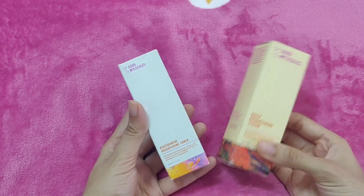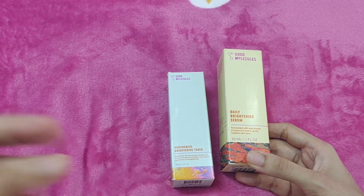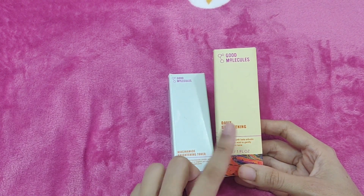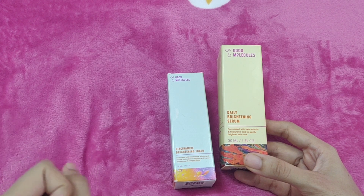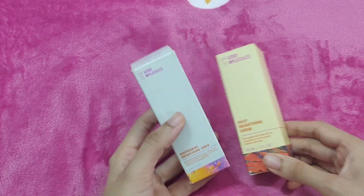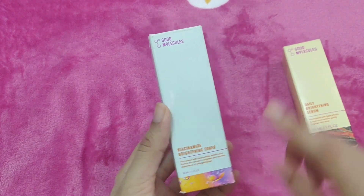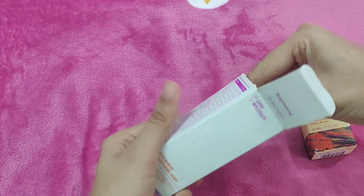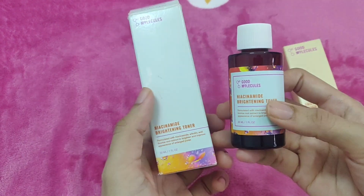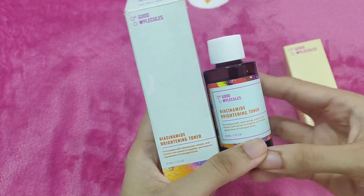This brand is Good Molecules. This is called the Niacinamide Serum, also called the Daily Brightening Serum or Discoloration Serum. My favorite product is the Niacinamide Brightening Toner — this is a product that I have to repurchase. This is Good Molecules brand and it is called the Niacinamide Brightening Toner.